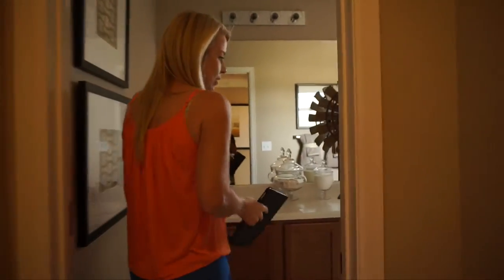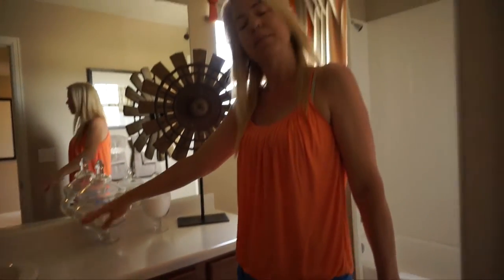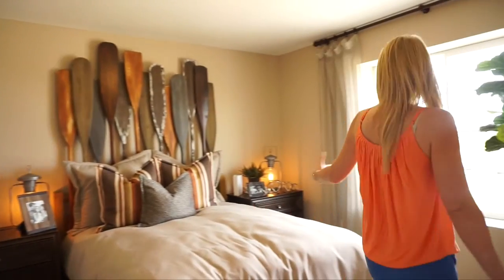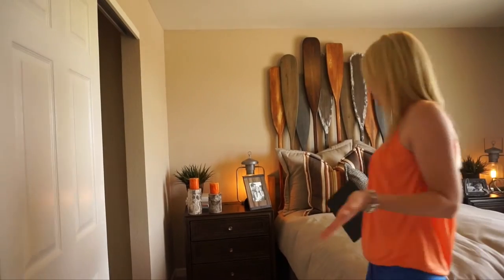We have another bathroom back here — this is a full bath. As you can see, we've got our bathtub and vanity. It comes with a single sink, but you could probably have double sinks put in for a little bit extra. Coming back this way, we have one more bedroom. Again, this bedroom is nice, light, bright, and plenty roomy.